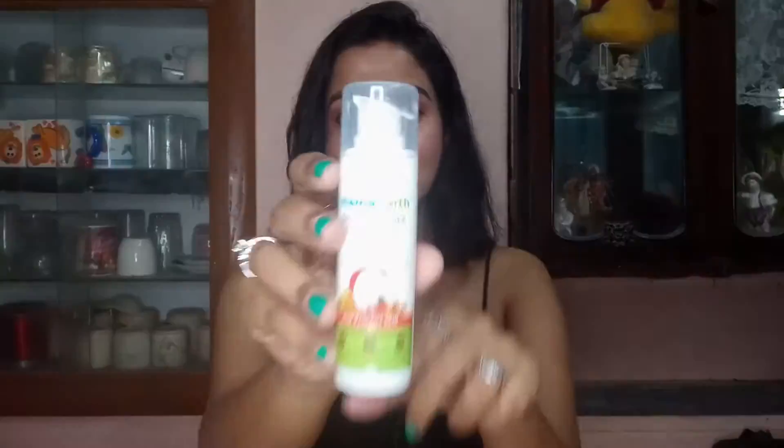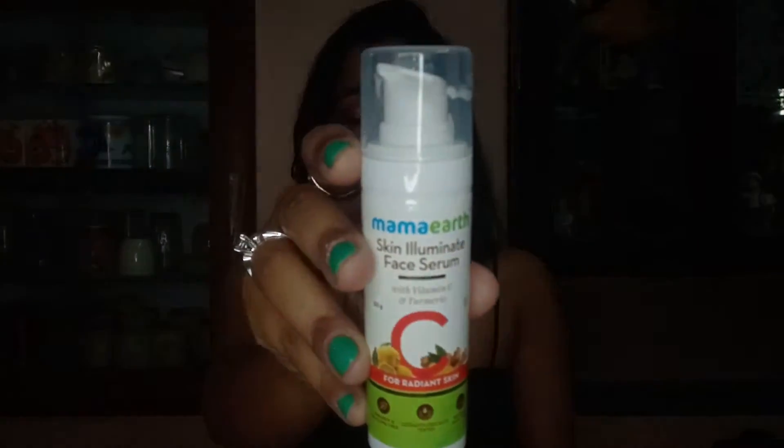If you want anything from them you can click the link and buy it. Next, moving on to the serum — the Mama Art Skin Illuminating Face Serum which has Vitamin C. I've done a full video on this which I posted on Monday, so if you haven't watched it please check it out. The link is down below so you'll get help on which product is good.